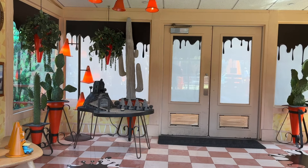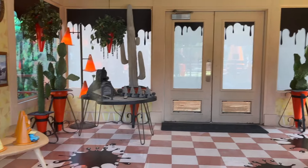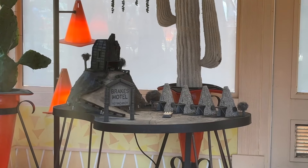If you come here to the Cozy Cone Motel during Halloween season, peer inside the lobby because they have a tribute to the Bates Motel called the Breaks Motel, all black and white like the movie. That's awesome.